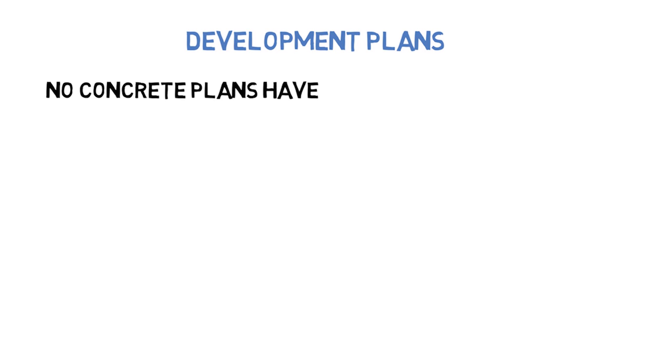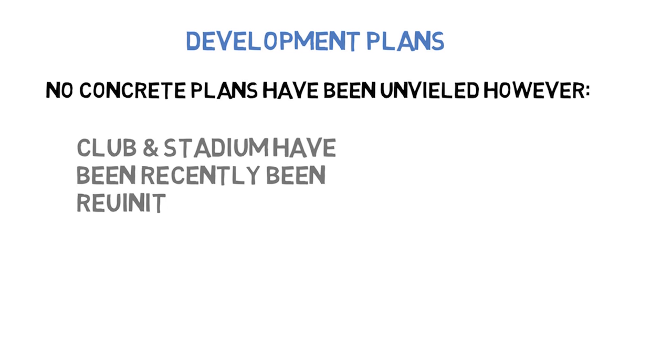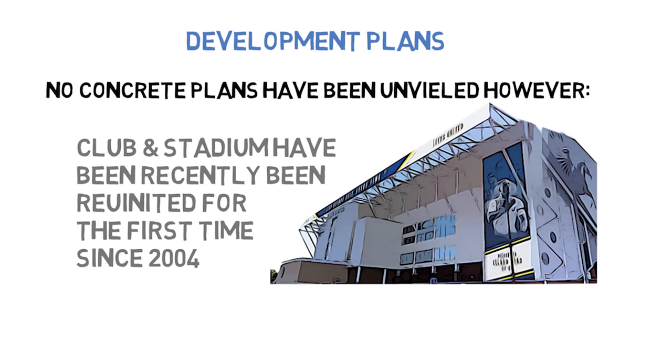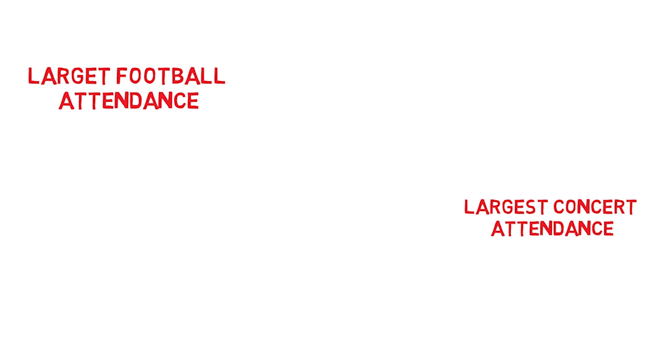Development plans: no concrete plans have been unveiled. However, the club and stadium have recently been reunited for the first time since 2004. The club have undertaken some exterior cosmetic work, and talks have begun regarding wider redevelopment.